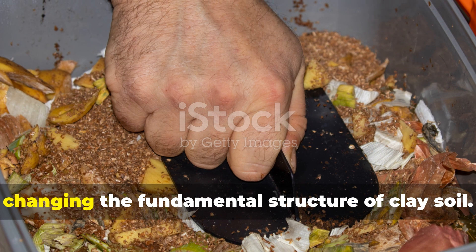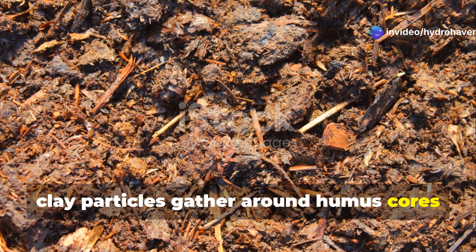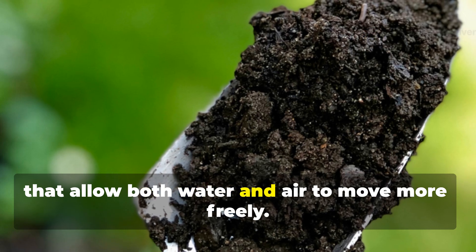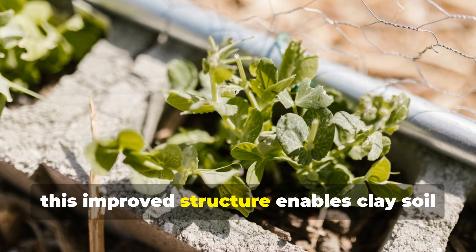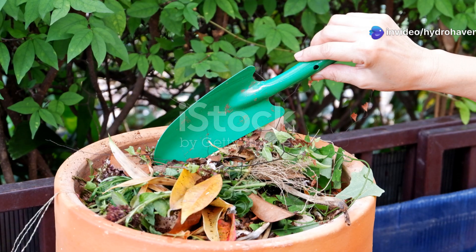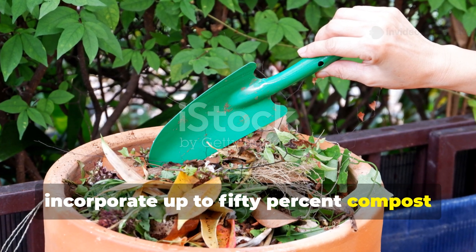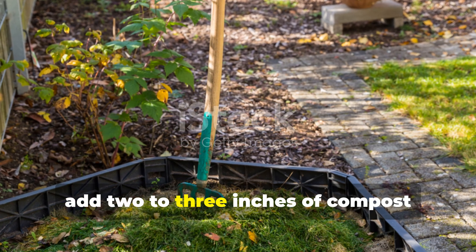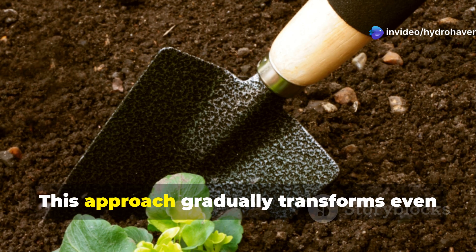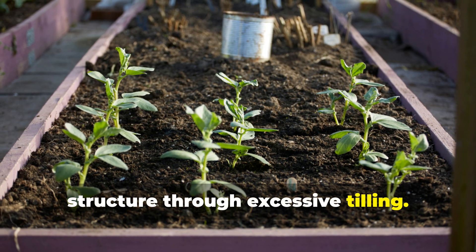Compost moderates these extremes by changing the fundamental structure of clay soil. It creates soil aggregates — clusters where clay particles gather around humus cores instead of binding directly to each other. These aggregates form stable channels that allow both water and air to move more freely. Over time, this improved structure enables clay soil to drain excess water while still retaining adequate moisture for plant health. For clay soil in containers, incorporate up to 50% compost into your potting mix. In garden beds, add 2–3 inches of compost annually and allow soil organisms to incorporate it naturally. This approach gradually transforms even the heaviest clay into workable, productive soil without damaging soil structure through excessive tilling.